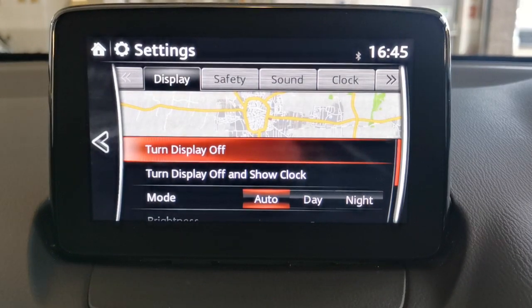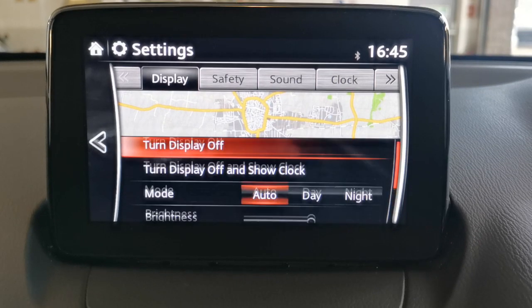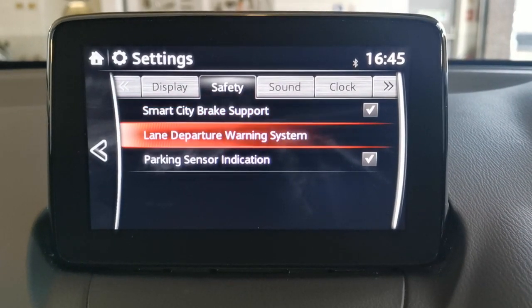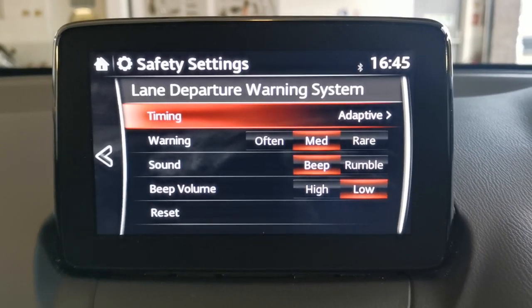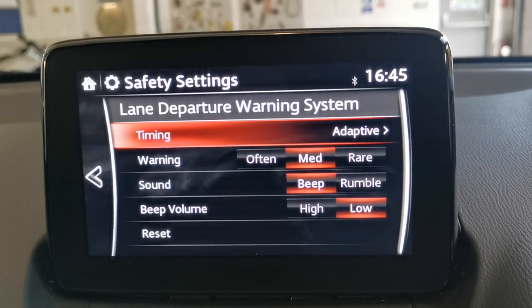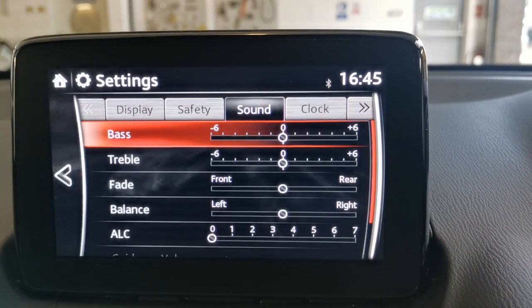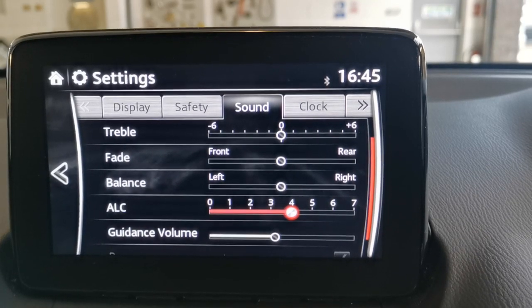In settings, under display you can adjust between auto, day and night modes, plus brightness and contrast. Safety features include smart city brake support — very good for town driving — and a lane departure warning system that keeps you in the correct lane. If you start drifting out of lane, it warns you, and you can set the parameters including beep or rumble, volume, timing, and warning type. Under sound you have bass, treble, fader, balance, and automatic level control which adjusts sound to compensate for road or engine noise.